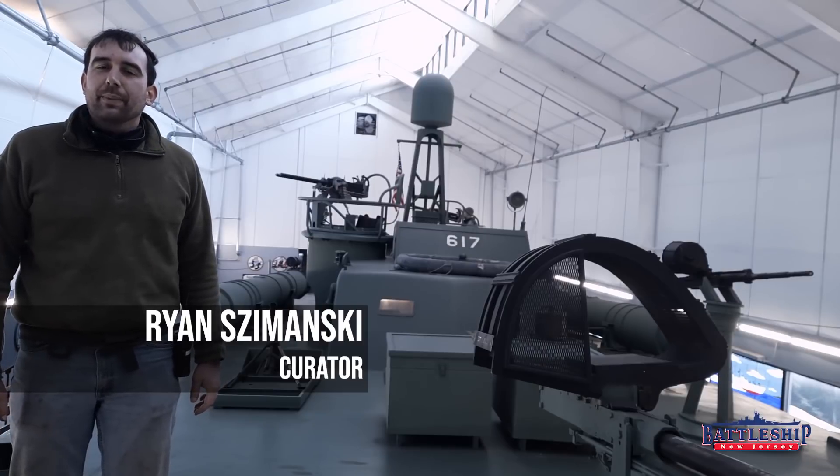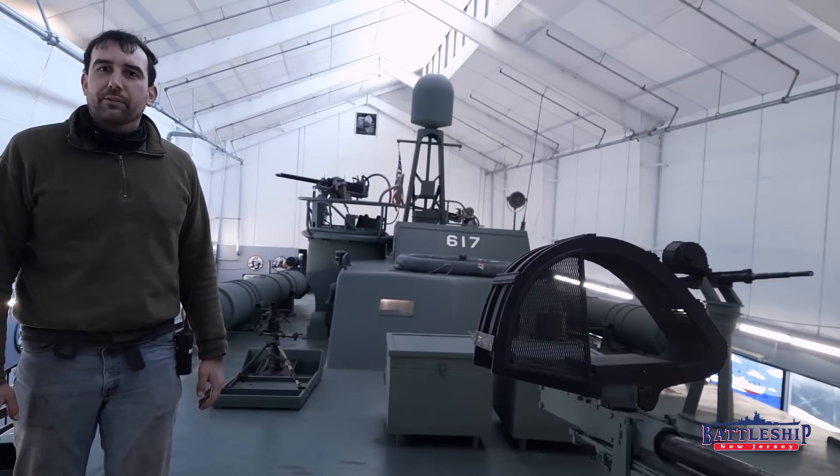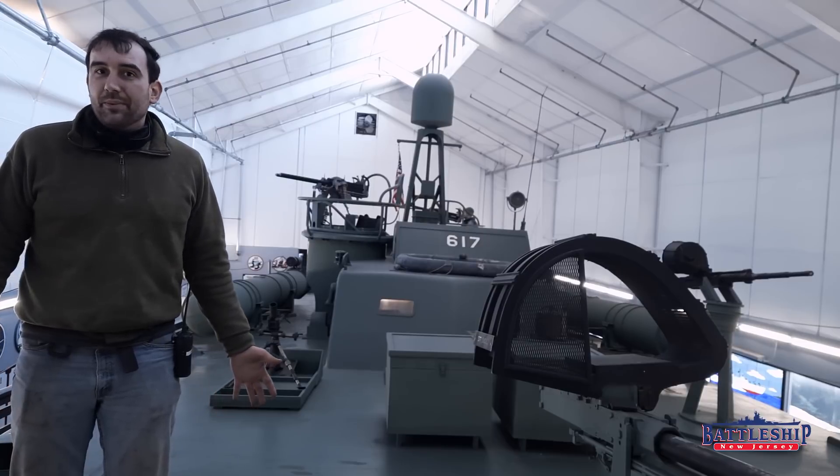Hi, I'm Ryan Szymanski, Curator for Battleship New Jersey Museum and Memorial. Today we've been invited to Battleship Cove in Fall River, Massachusetts, where they host the PT Boat Museum.